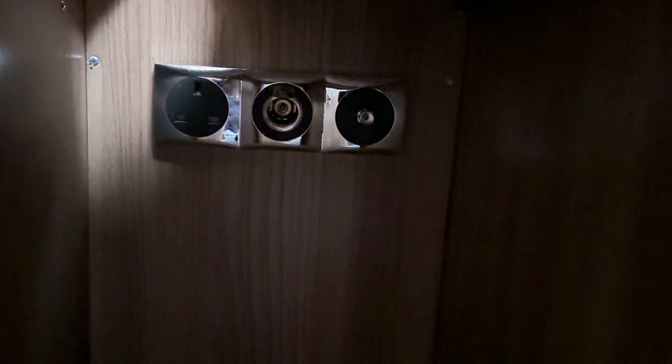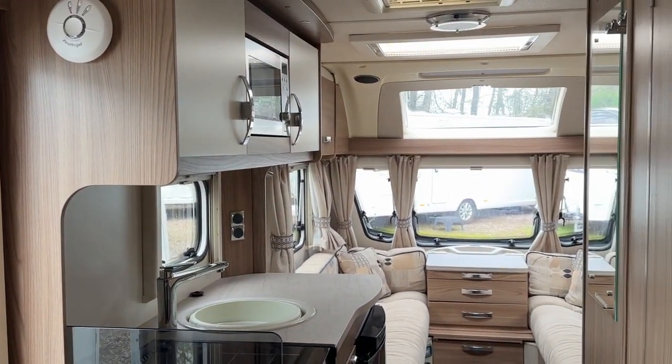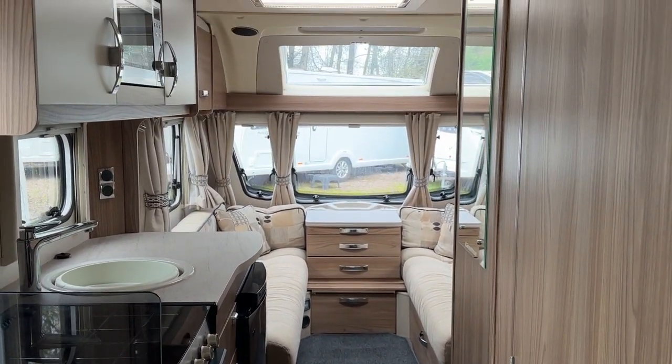There are sockets in there — 12-volt, 240-volt, and aerial — as there is a digital aerial fitted to the roof of the caravan. So that was our 2016 Sprite Major 6TD Lifestyle Edition.